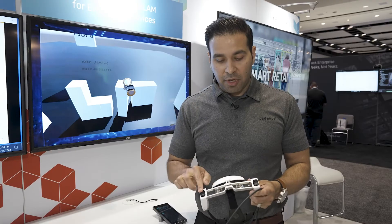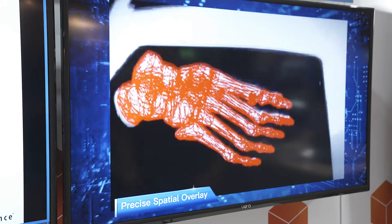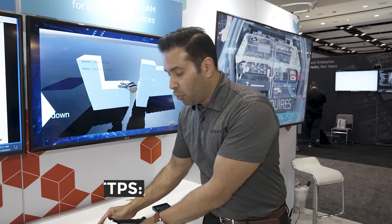The AR glass takes input from two cameras and a built-in IMU, and all the processing happens on the headset itself. If you'd like to learn more about Cadence or 10-Silica, please visit us at ip.cadence.com. Thank you.